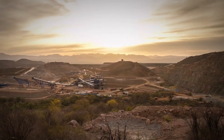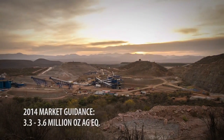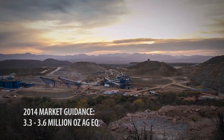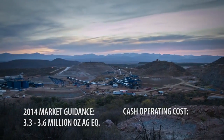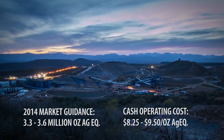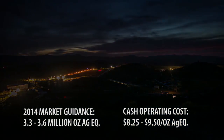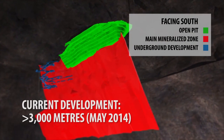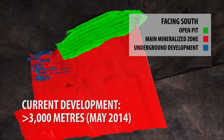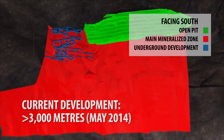Market guidance for this year is 3.3 to 3.6 million ounces of silver equivalent at a cash operating cost of $8.25 to $9.50, which makes us one of the lowest cost precious metal producers in the industry. We're currently at about 3,000 meters of ramp and development underground and preparing to start production in a couple of months.